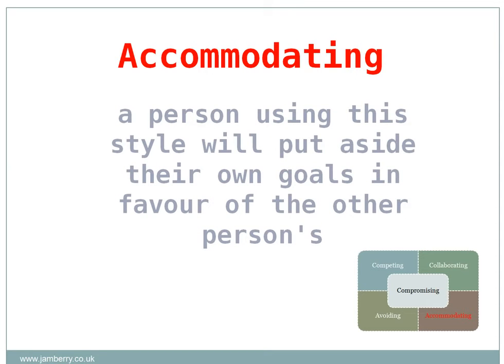The accommodating style includes a high degree of cooperation. A person using this style will put aside their own goals in favour of the other person's. This behaviour is appropriate when they realise that their needs are less than the other person's, or when they realise that they have been in the wrong. However, taking this to extreme, this could be a lose-win situation.